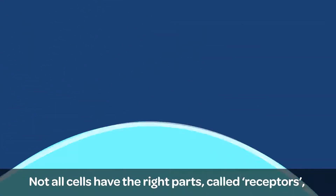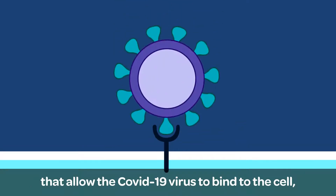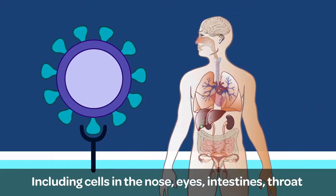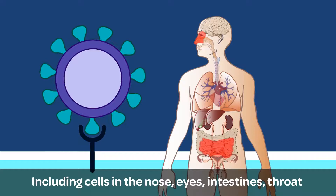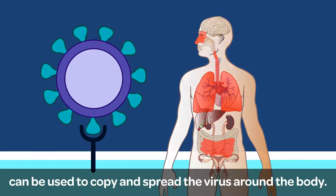Not all cells have the right parts, called receptors, that allow the COVID-19 virus to bind to the cell. But some do, including cells in the nose, eyes, intestines, throat and lungs, which are all vulnerable to the coronavirus and can be used to copy and spread the virus around the body.